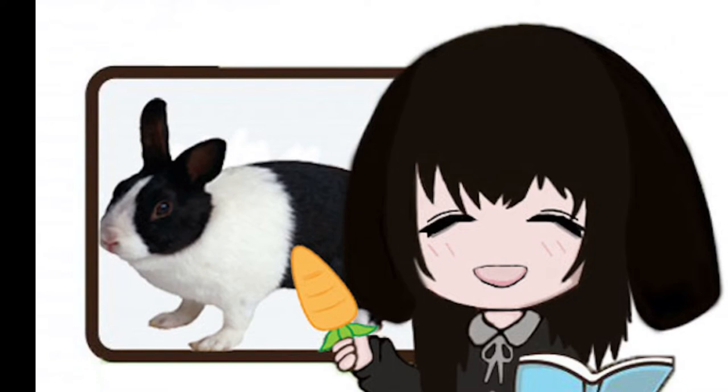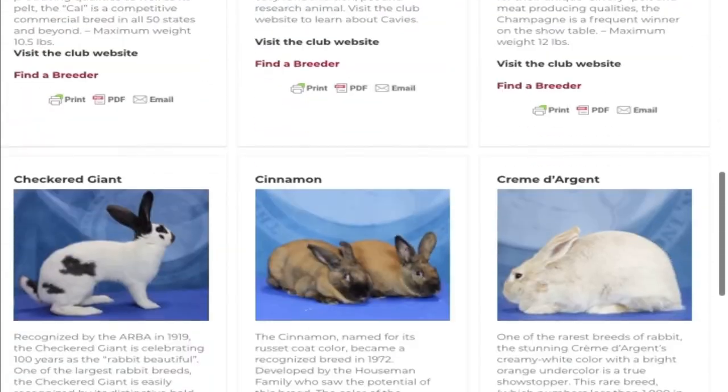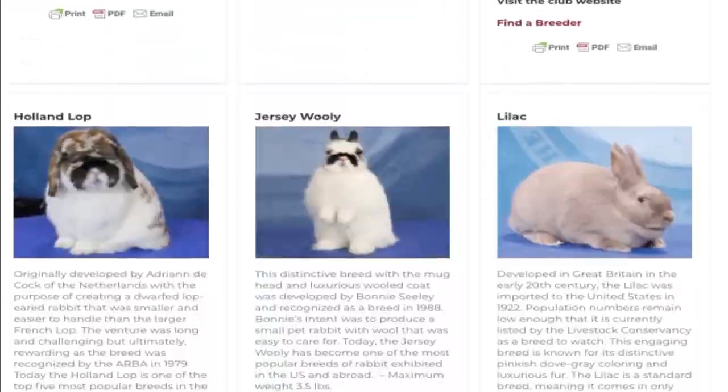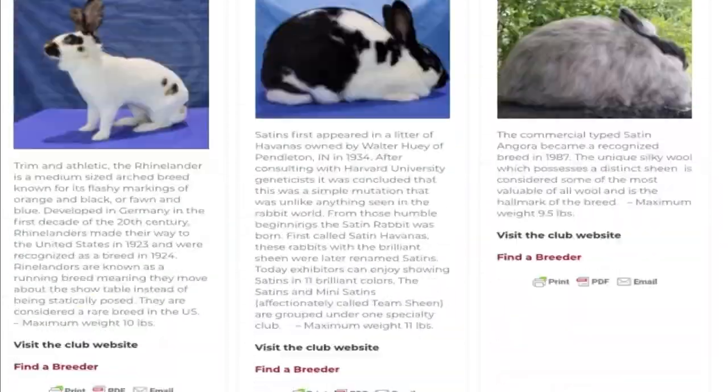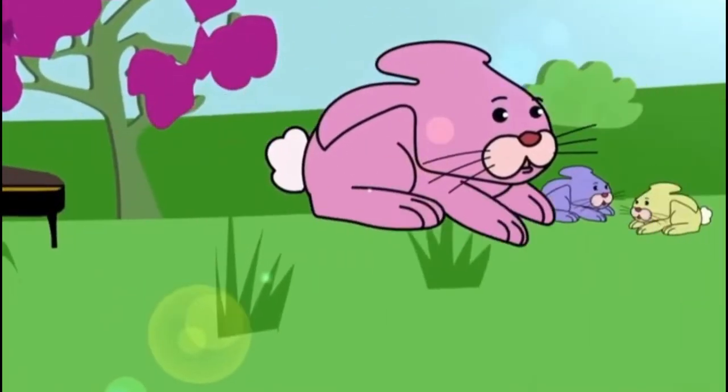As you may already know, I am a bunny, but there are actually several types of breeds of rabbits out there. Here's a fun fact for you: according to the Australian Rabbits Breeders Association, there are 49 different recognised breeds of rabbits altogether. But in this video, I will be talking about a few of the common breeds of rabbits kept as pets.